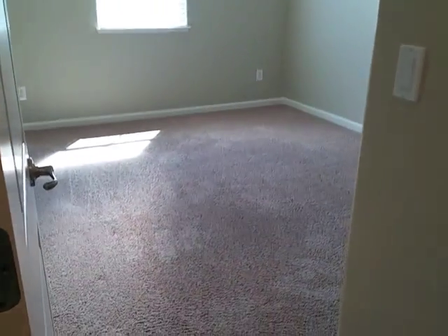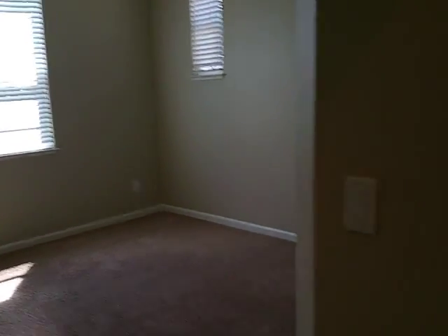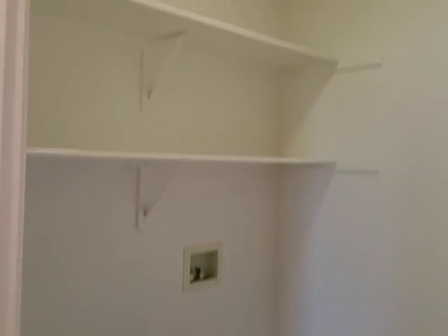Here's the second bedroom — again, new carpet and new paint everywhere. A really important feature here: laundry washer/dryer hookups upstairs, near the bedrooms.